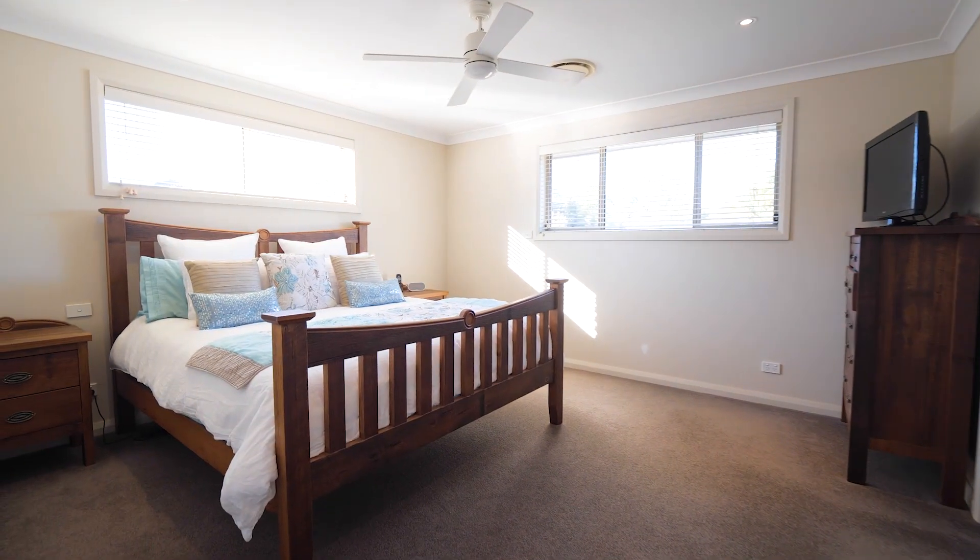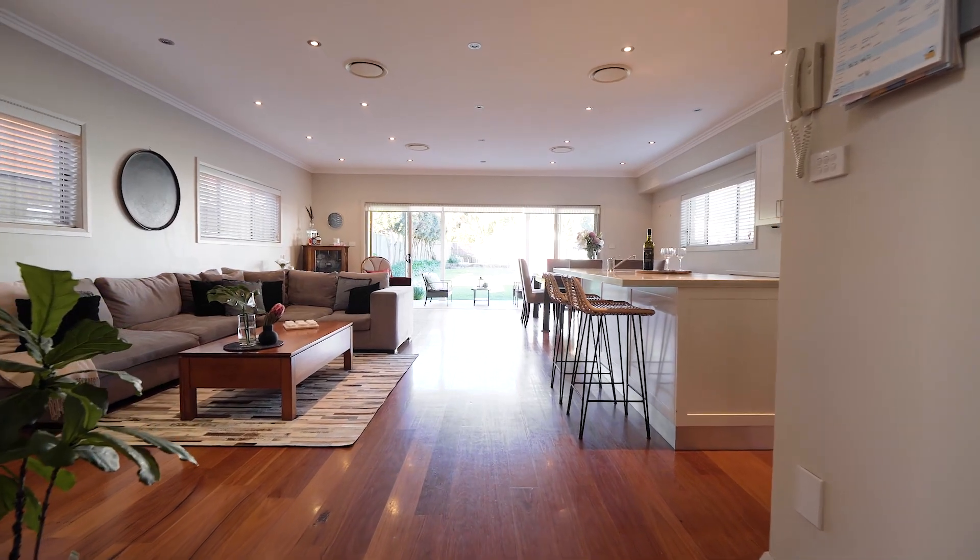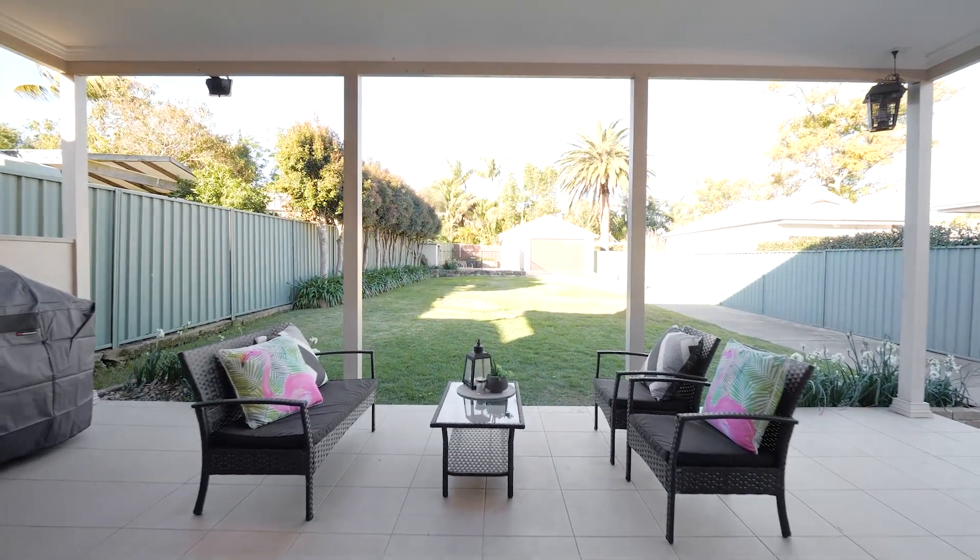The master bedroom comes complete with an ensuite, and downstairs there are three separate living areas, plus an adjoining alfresco area overlooking the terrific flat backyard.